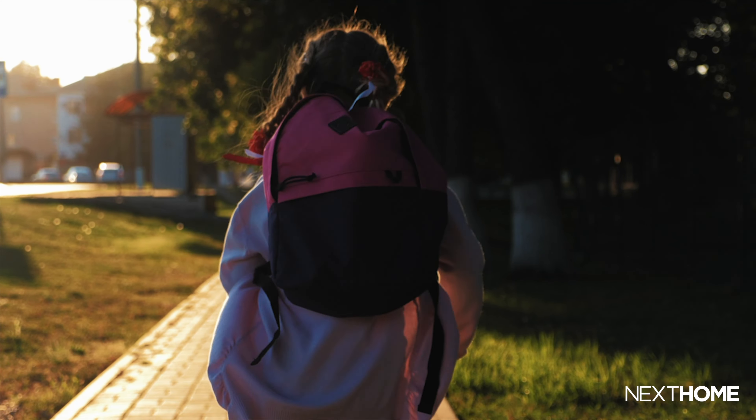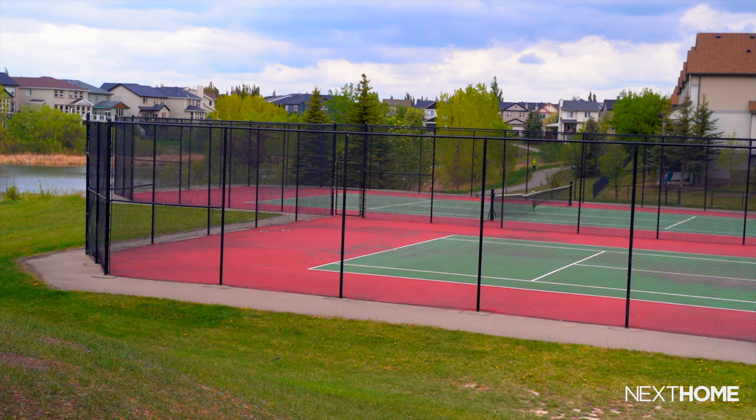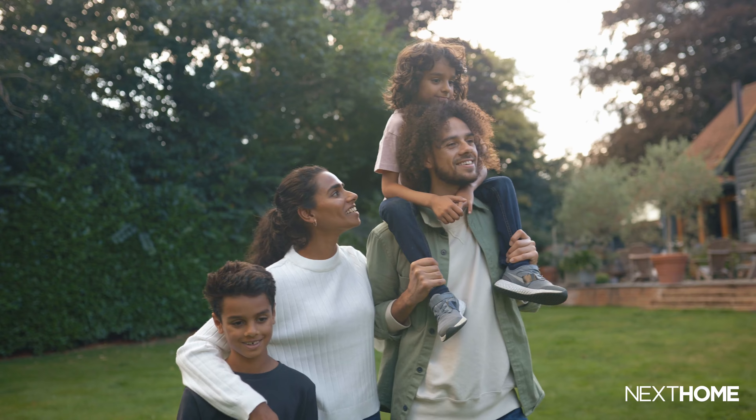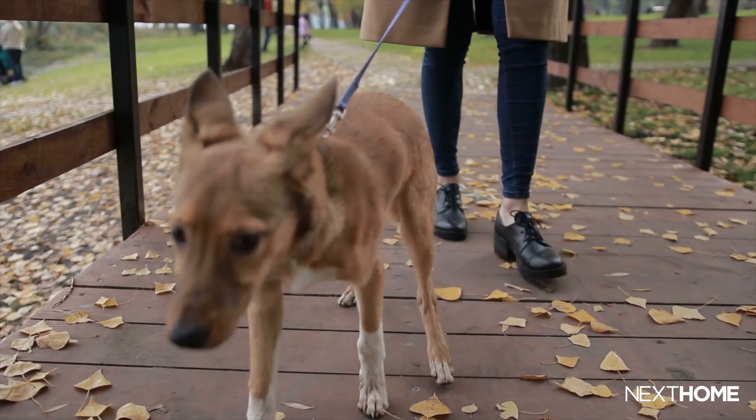From a livability standpoint, one of the great things about Copperfield is that we are close to everything — close to schools, close to shopping. Being inside a community that's been built over the last 15 years means all the walking trails, community centers, and everything is already completed. Walking distance from the site, you have a community center with tennis courts and ponds and other features to enjoy with your family or pets. Access-wise, from Copperfield to major arteries like 52nd Avenue and Stony Trail is just minutes away.